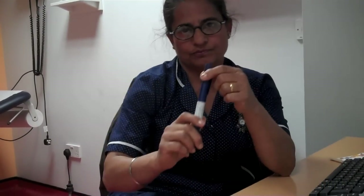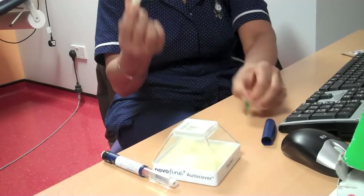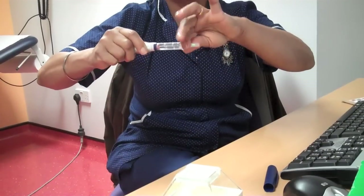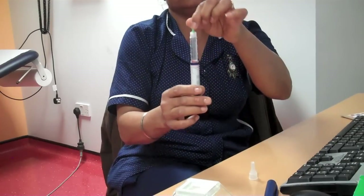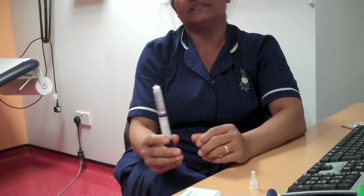Step one: obtain the insulin pen device from a safe place at room temperature. Remove the cap of the pen. Open the needle — a four millimeter needle from BD. Attach it to the pen; it clicks as you screw it on. Then remove the white cap and the small inner cap.